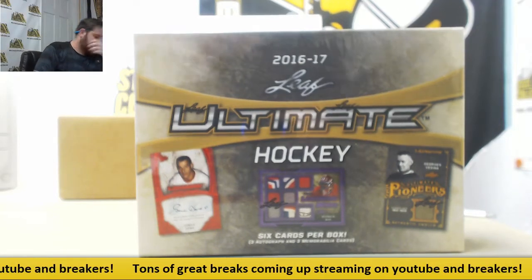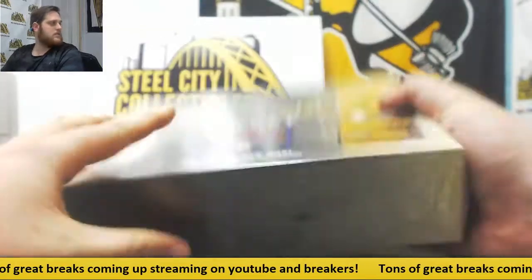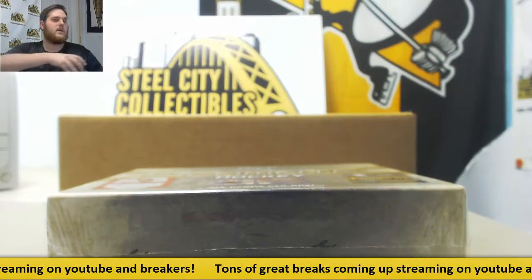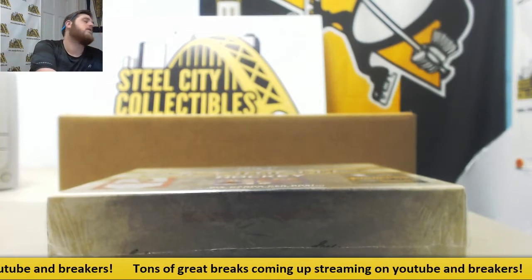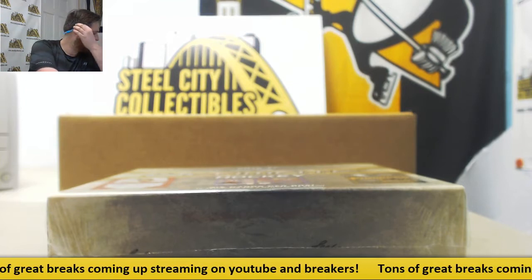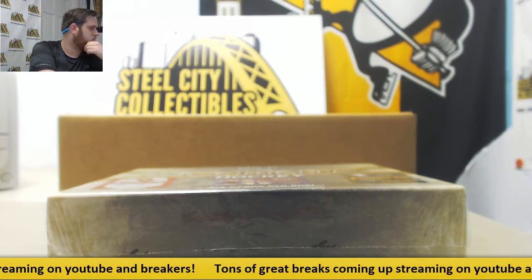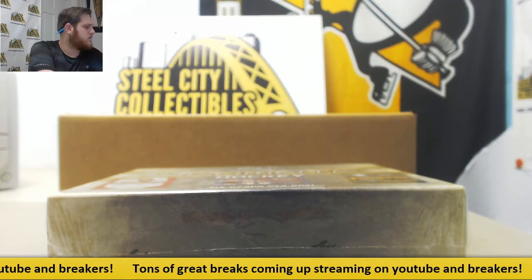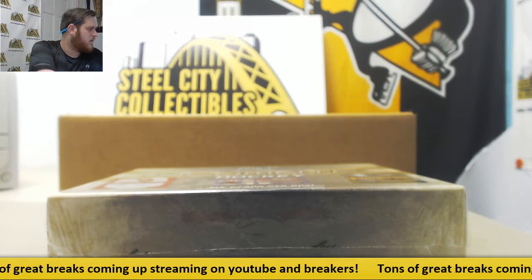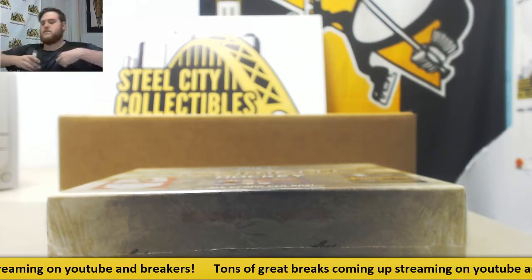Brinkin' now for Dust911617 Leaf Ultimate Hockey. Good luck. Alright, let's keep going.